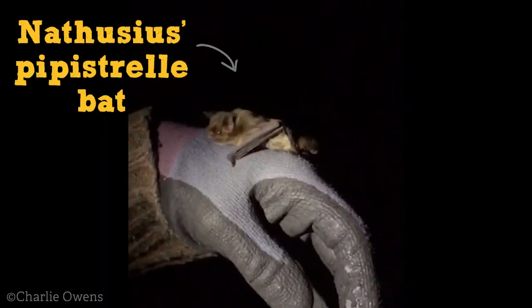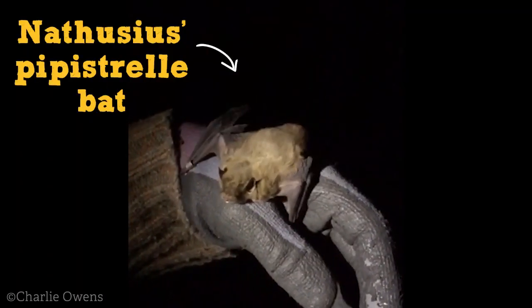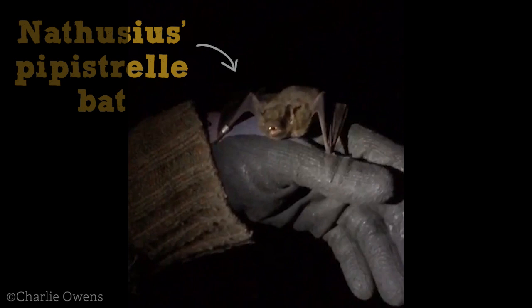Bats are the only mammal capable of controlled flight. This means they don't just jump out of a tree and glide — they are awesome flyers. Birds flap their wings together, but bats can move their wings independently and even change the shape of their wings as they're flying. This makes them more maneuverable than birds, and they can even pluck a spider off a web in the dark without getting stuck.